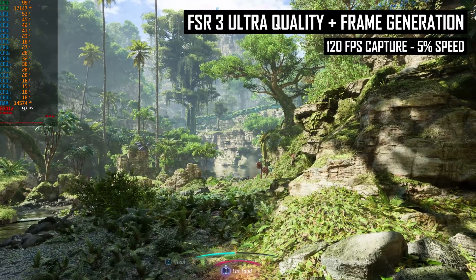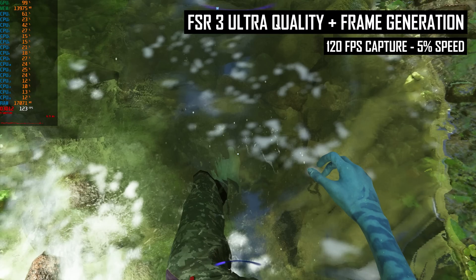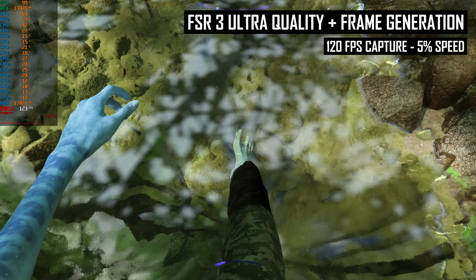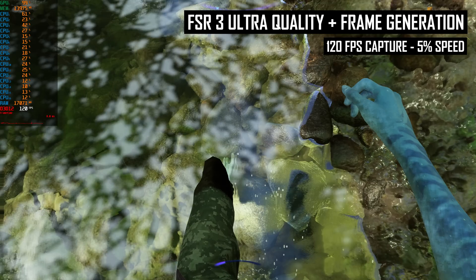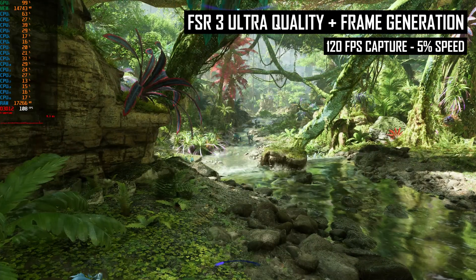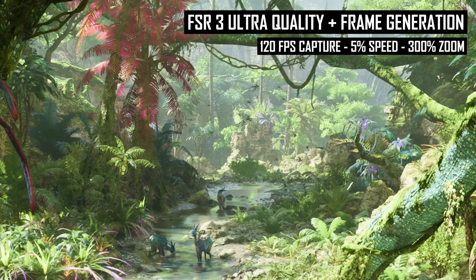The most noticeable issues with frame gen are the usual things found in previous analysis: when there is significant motion, or when something quickly appears or changes direction on screen. For example, if you look at your character's hands or legs in motion with frame gen on, you'll see a bit of garbling, and that garbling gets worse at lower frame rates. Similarly, you'll see some artifacts around particles, bugs, and animals roaming around the world if you look closely when there is a decent amount of motion.